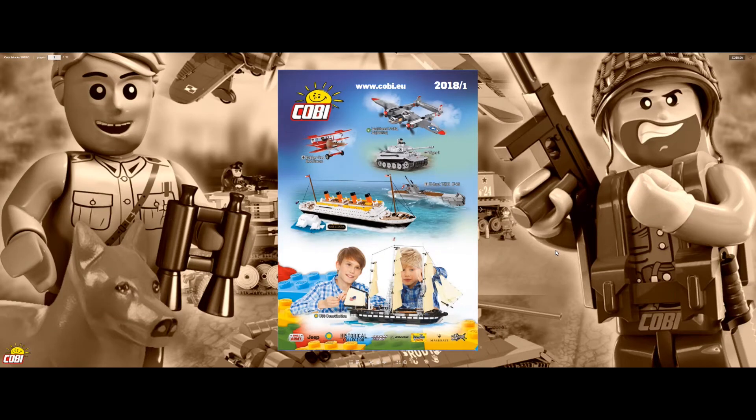Hello, Warren Bricks here. We have the new COBI catalog for 2018 and we have some great sets here that I'm gonna show you guys that I'm really excited about.